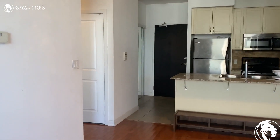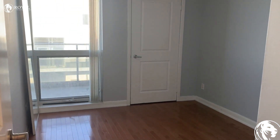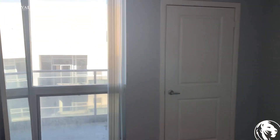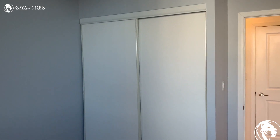This unit has two bedrooms and one bathroom. The first bedroom is just here. As you can see at the end of the bedroom, we also have additional closet space.